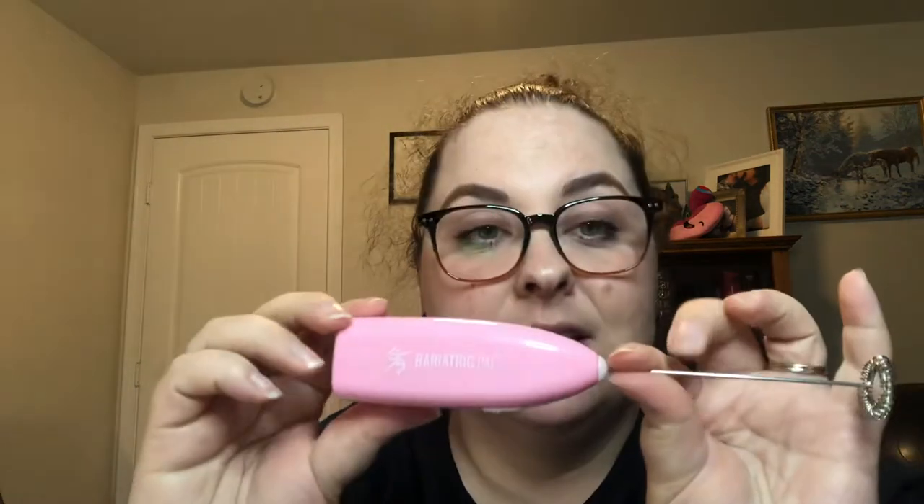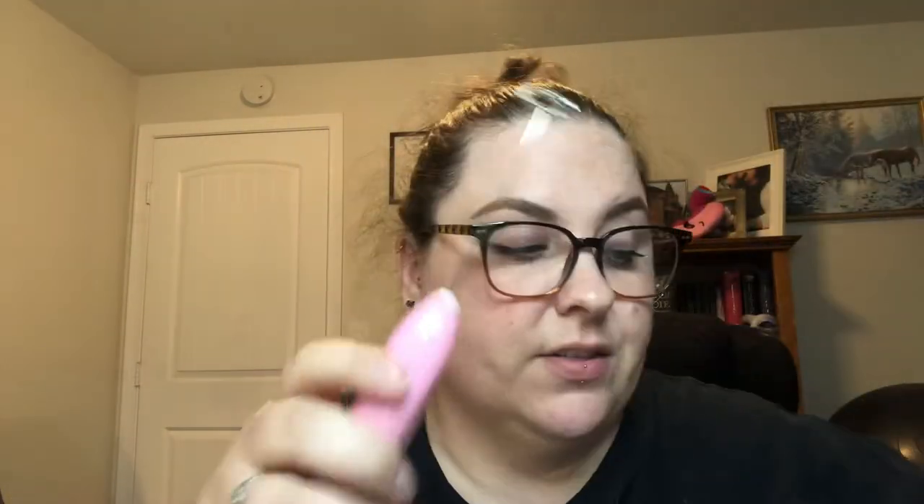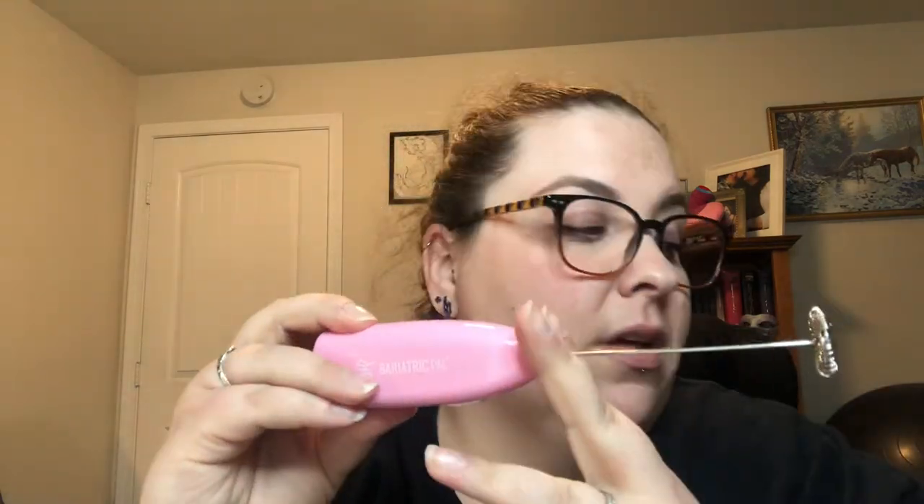To mix protein powder into liquid, something like a handheld frother or an immersion blender is very helpful. I got a frother for five dollars off bariatricpal.com. If you don't want to use a shaker bottle, a frother or a KitchenAid immersion blender is great — especially for soups and proteins.